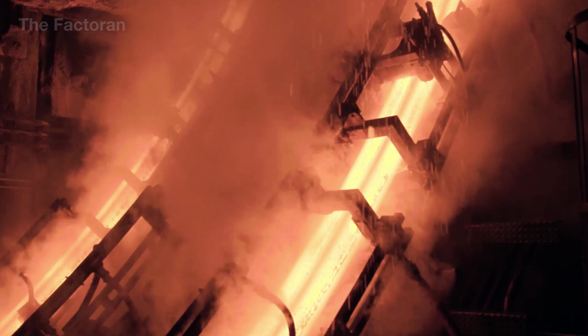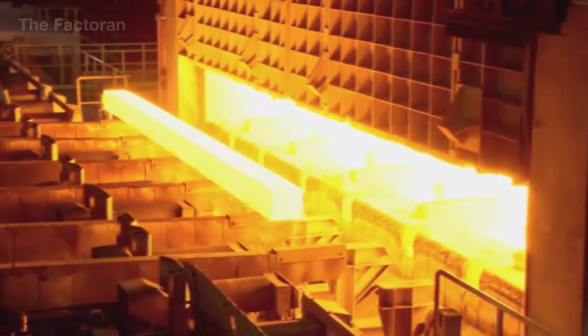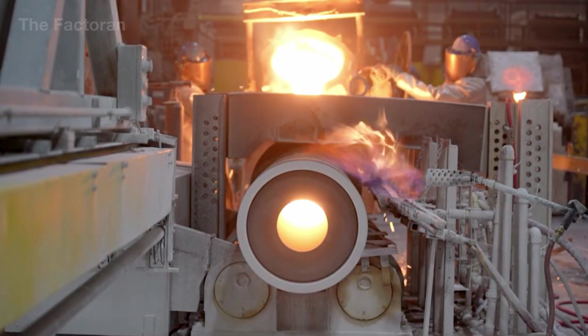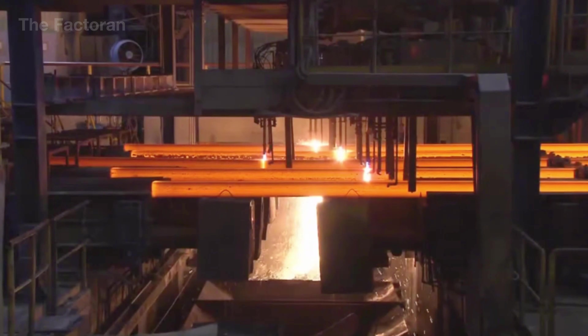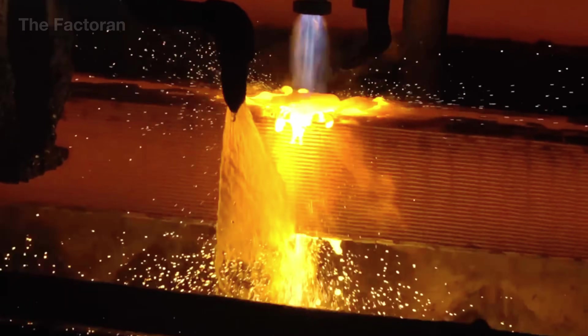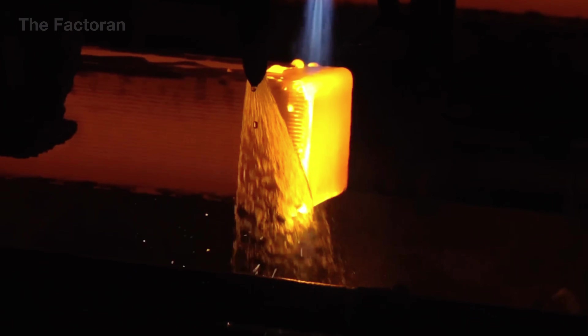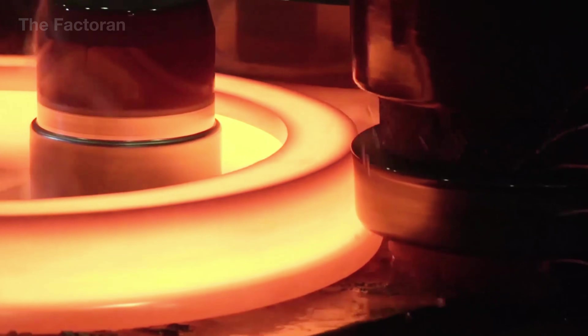The entire process is monitored using thermal sensors, pressure detectors, and high-speed cameras to prevent defects such as gas porosity, hot cracking, or surface deformation. Once the steel has solidified, it is cut to standard lengths using oxyfuel torches or high-pressure water jets, and then sent to the cooling bed for natural temperature equalization.